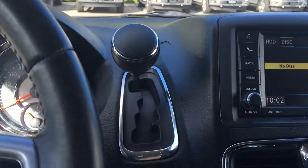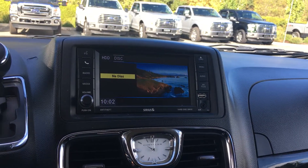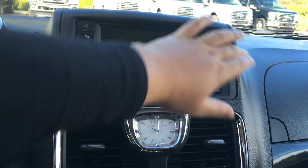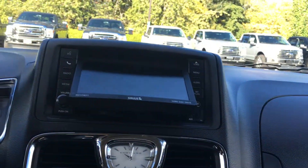The transmission is automatic, and you can also select shift manually. The media system gives you AM, FM, and satellite radio. You also have the hard drive and disc — you can access it by pressing load and it'll push the screen forward. On the right-hand side, you'll notice the USB as well as the auxiliary port. You can also pop in a DVD.